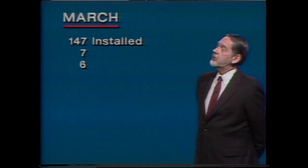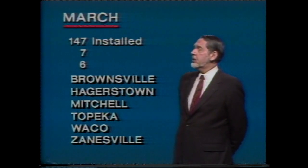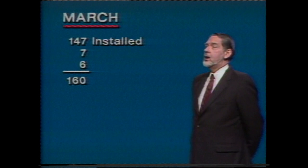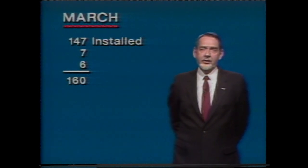Plus another six affiliates fed by other means: Brownsville, Hagerstown, Mitchell, South Dakota, Topeka, Waco, and Zanesville. So by the end of March, we will have 160 affiliates ready to use the NBC K-band satellite system.